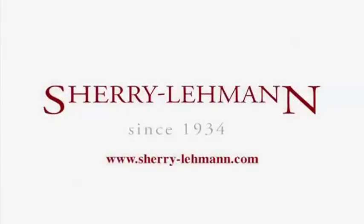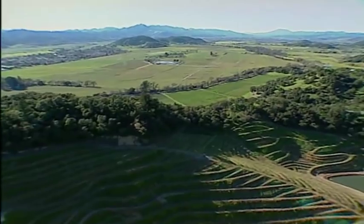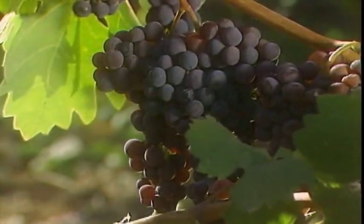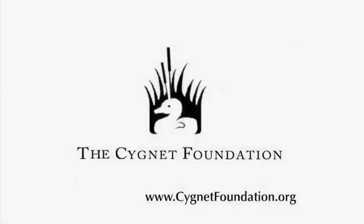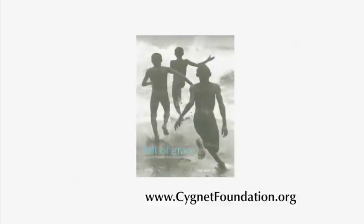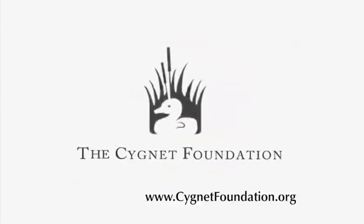And by Sherry Lehman on Park Avenue in New York City, offering wines for over 75 years with an inventory of wines from all over the world. SherryLehman.com. And by the Cignet Foundation, raising funds for those in need through art-related initiatives, contributions to UNICEF and animal welfare organizations.